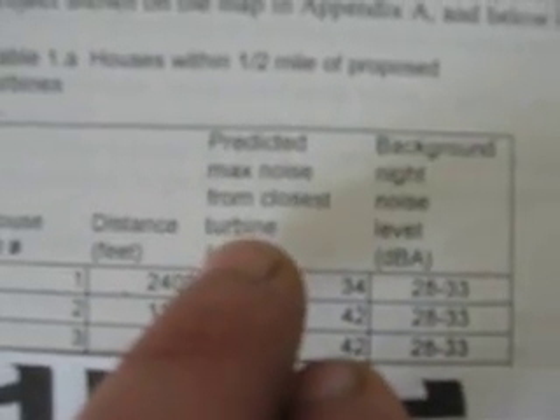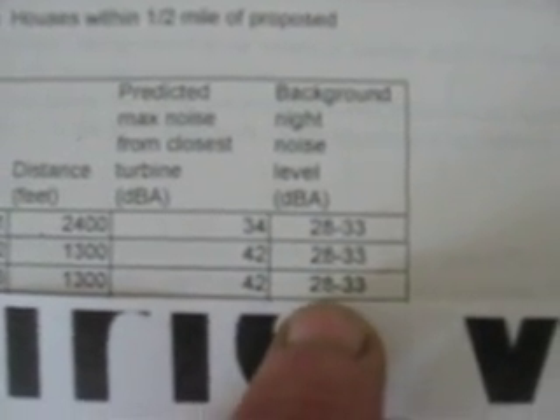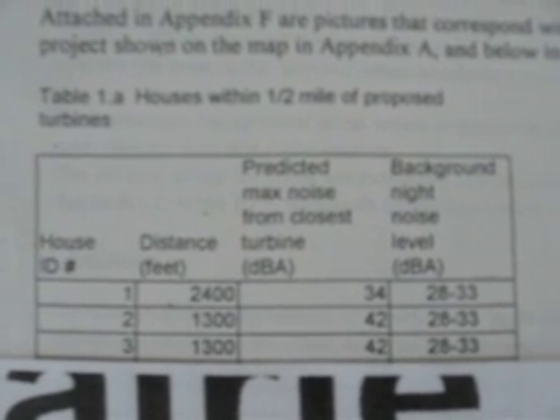The predicted max noise from the closest turbine is 42 decibels. Background night noise level: 28 decibels. So that's the kind of increase you see with wind turbines, and this is information provided by the developer to the zoning board.